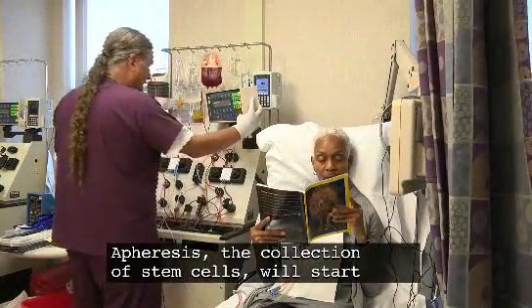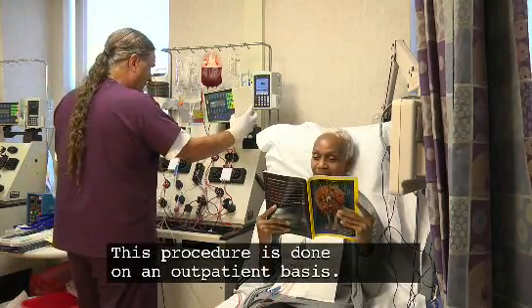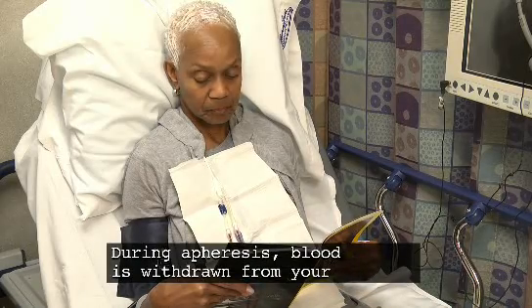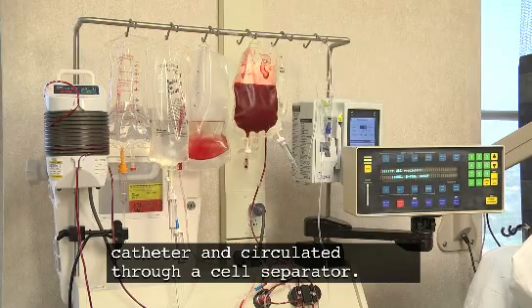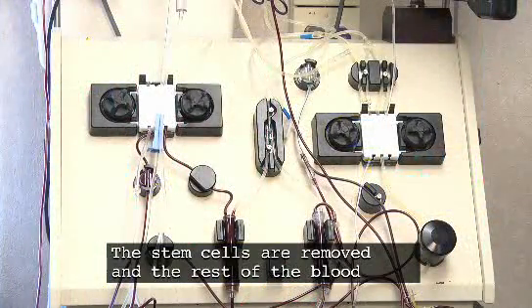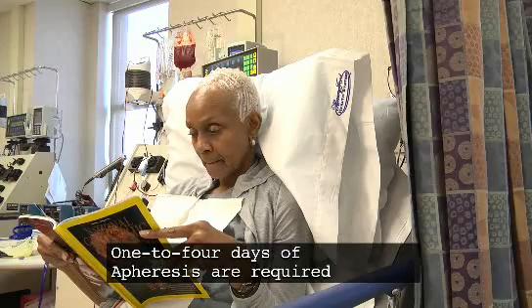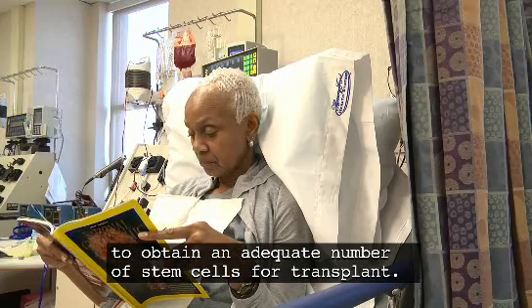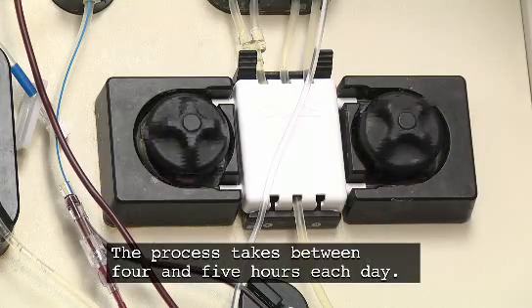Apheresis, the collection of stem cells, will start when your blood counts are appropriate. This procedure is done on an outpatient basis. During apheresis, blood is withdrawn from your catheter and circulated through a cell separator. The stem cells are removed and the rest of the blood is returned to you. One to four days of apheresis are required to obtain an adequate number of stem cells for transplant. The process takes between four and five hours each day.